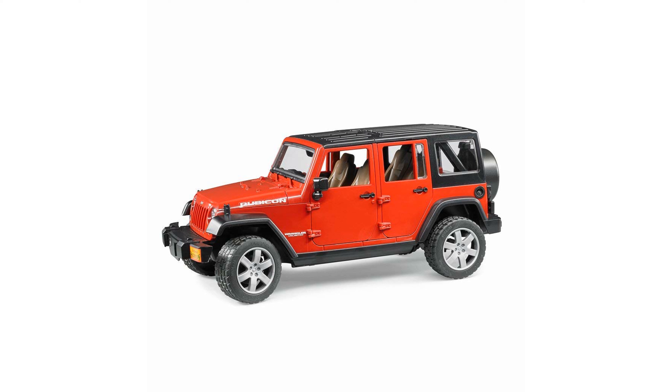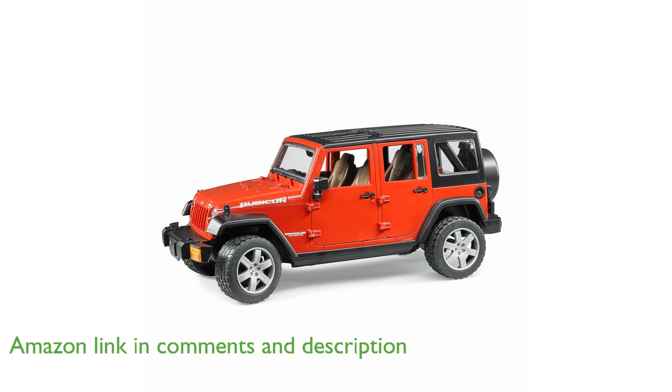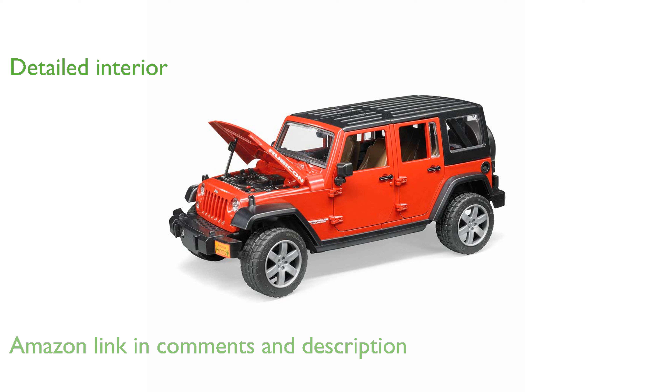The Bruder Jeep Wrangler Unlimited Rubicon is an impressive off-road vehicle with numerous features for endless fun and imaginative play. This realistic toy includes openable doors, a trunk, and a hood, providing children with a detailed look inside the Jeep.